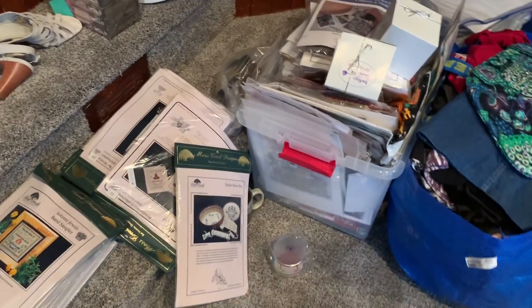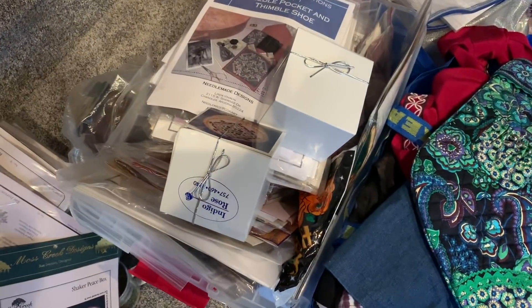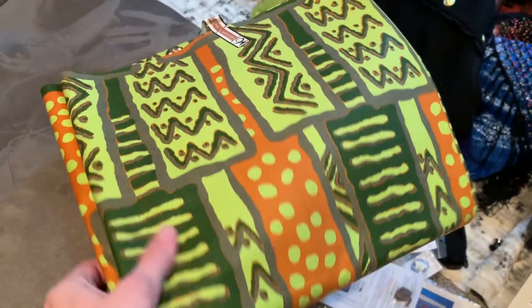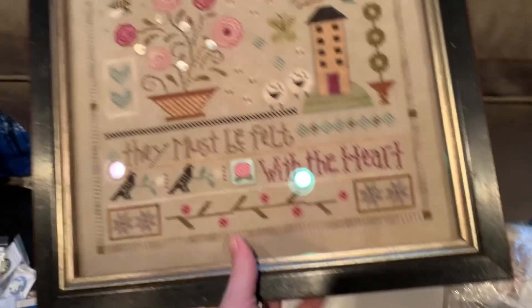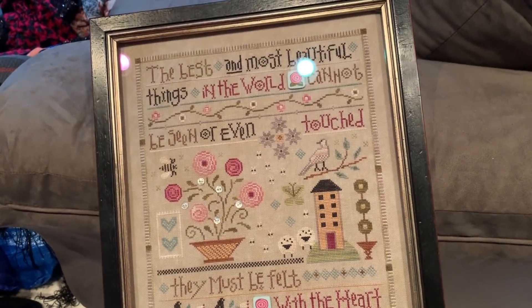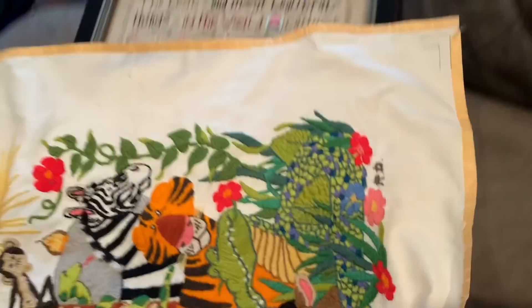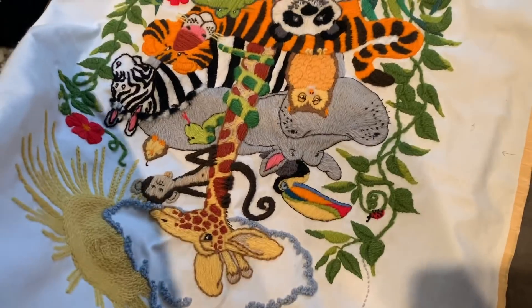Here are some of the cross stitch kits I have - a lot in this bin, more in this bag, and some more over here. I also have this fabric, this piece of framed needlework, and this piece of done but not framed needlework - it's upside down.